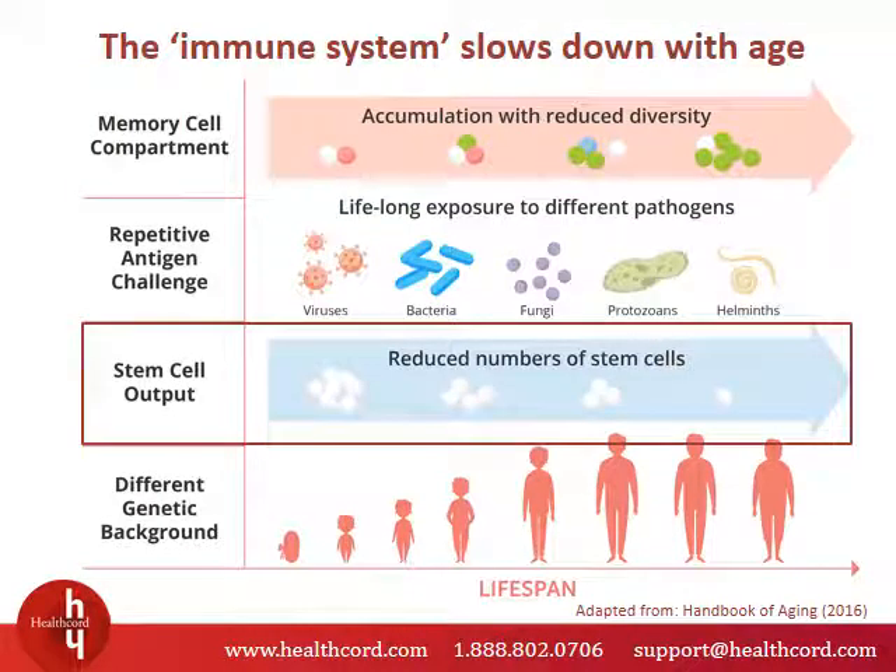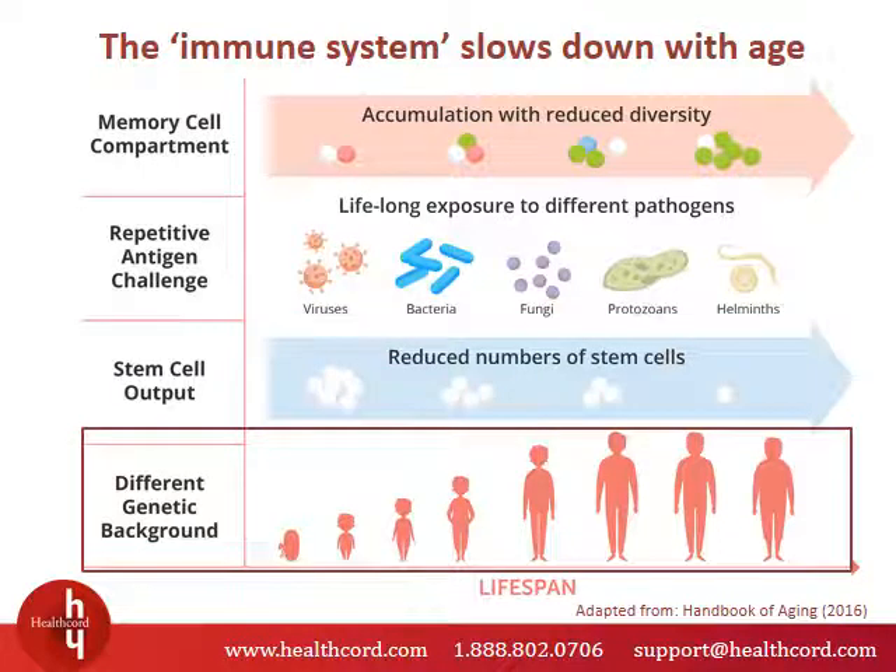What's more, the stem cell number is reduced with age. Since the hematopoietic stem cells in the bone marrow are responsible for replenishing the immune system, our capacity to replenish the cells in the immune system decreases with age. Finally, changes happen in our DNA with age. These DNA changes can influence the function of stem cells. Studies show that older stem cells are not as robust as young stem cells in terms of their capacity to produce new stem cells.